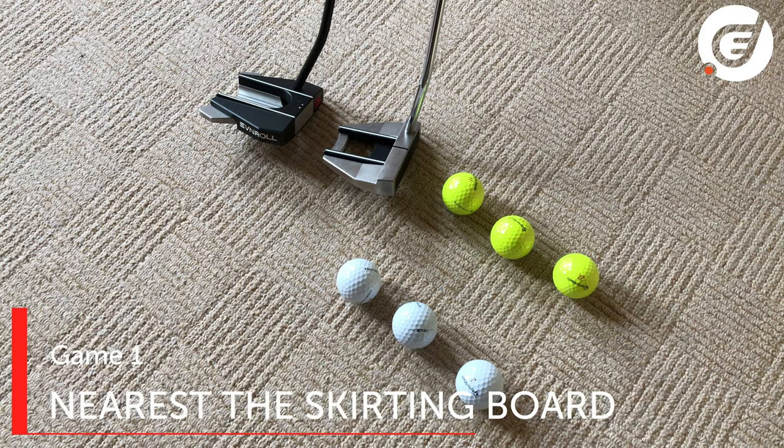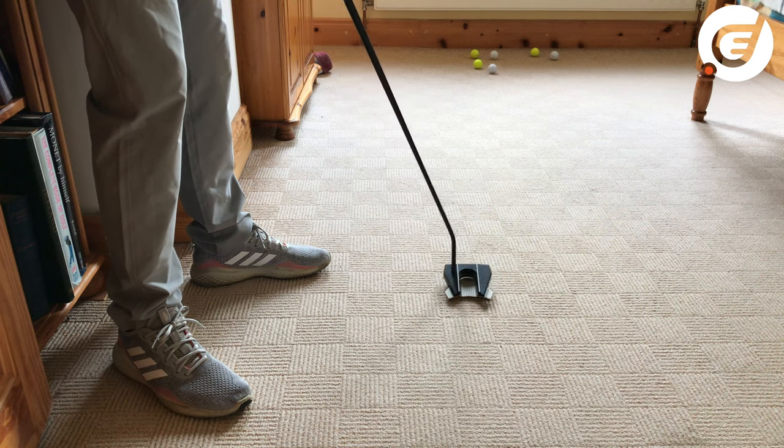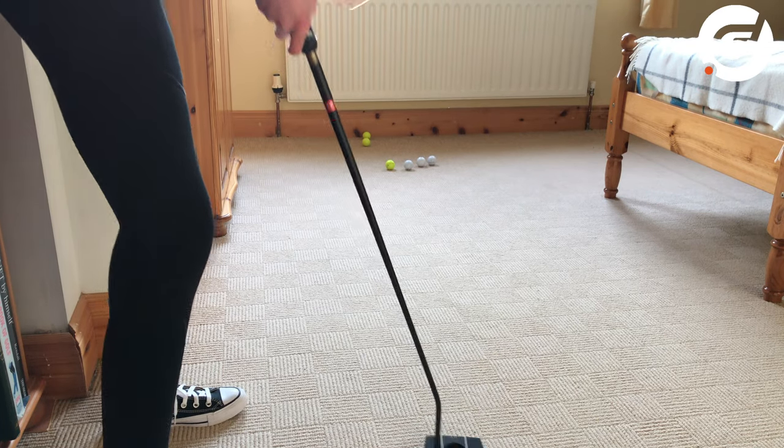Nearest to Skirting Board — it's a really easy and fun game, and great for your touch and feel too. Three balls each to see who can finish nearest to the skirting board without hitting it. Nearest ball wins.